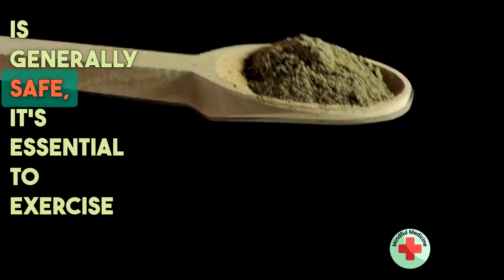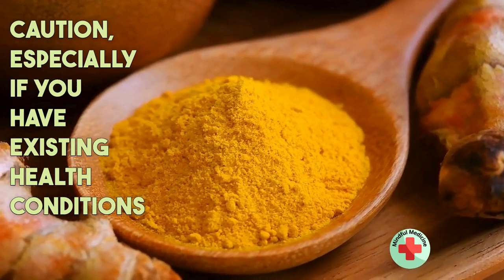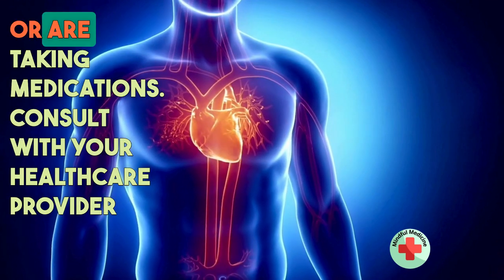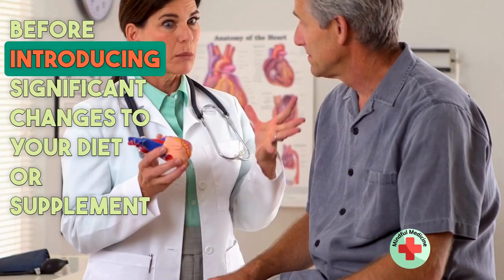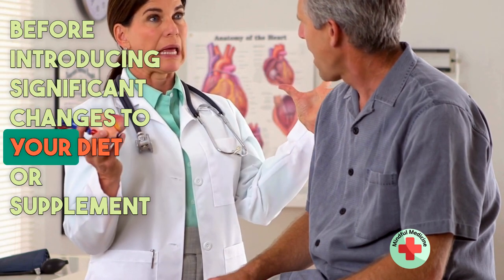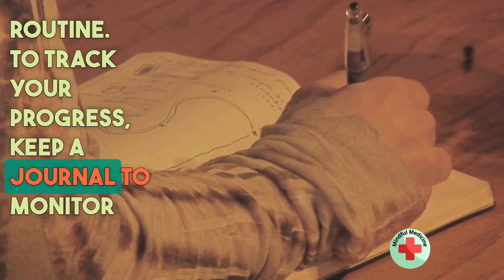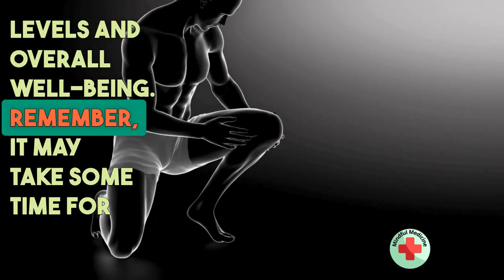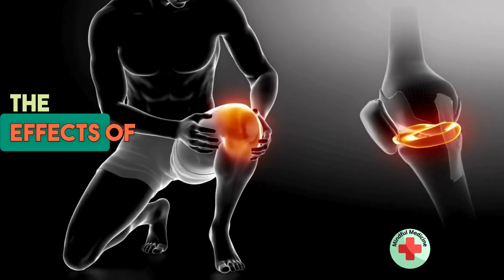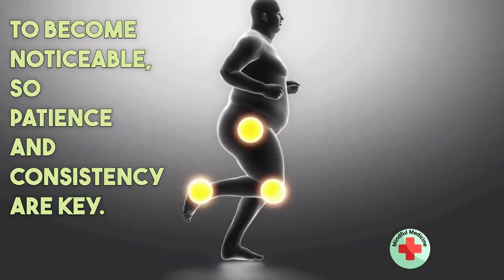While turmeric is generally safe, it's essential to exercise caution, especially if you have existing health conditions or are taking medications. Consult with your healthcare provider before introducing significant changes to your diet or supplement routine. To track your progress, keep a journal to monitor your joint pain levels and overall well-being. Remember, it may take some time for the effects of turmeric to become noticeable, so patience and consistency are key.